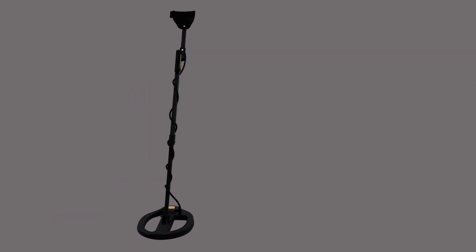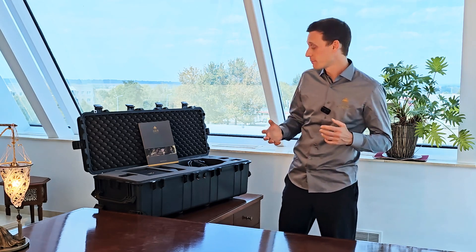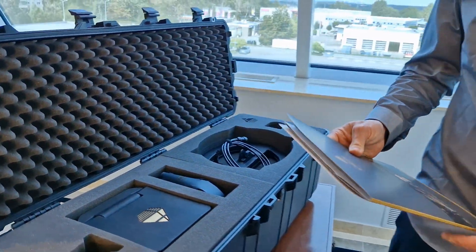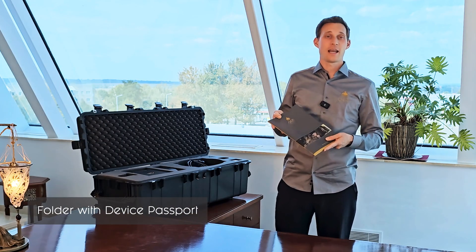In addition, the EXP5500 Professional includes the Pentacoil, a VLF surge coil with multi-frequency and metal discrimination. For safe and secure transportation, the detector comes with all its components in a waterproof and shock-resistant protector case. As with all original OKM detectors, a folder is included in the scope of delivery, comprising a quick start guide, the device passport, and service cards.